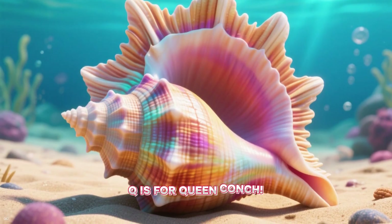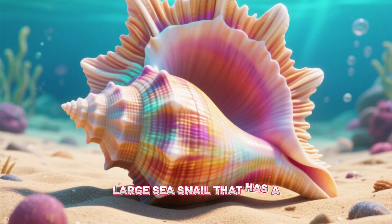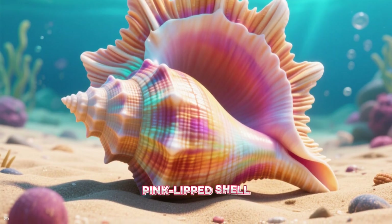Q is for queen conch. The queen conch is a large sea snail that has a beautiful, big, pink-lipped shell.